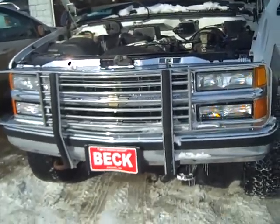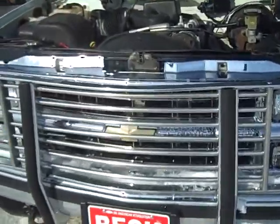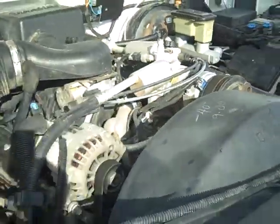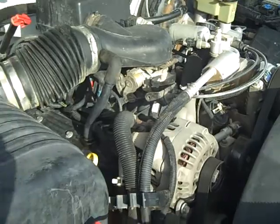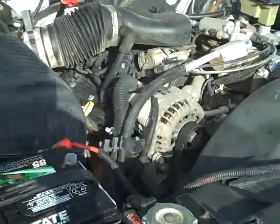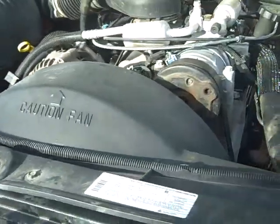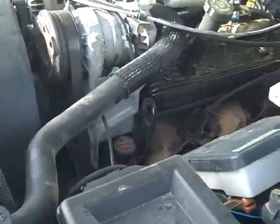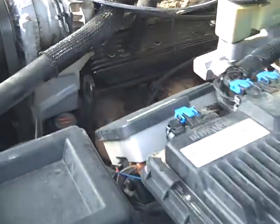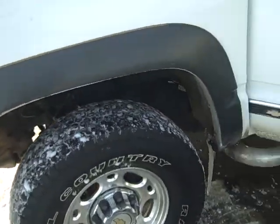I'm doing this video by request for Fran Keller, sales associate at Beck Motors in Pierre. He said that his customer was asking that we get a shot underneath the engine compartment. We got a 350 V8 in there, looks pretty good. Actually looks like the valve covers are pretty tight, which is actually pretty good news on a vehicle this vintage.